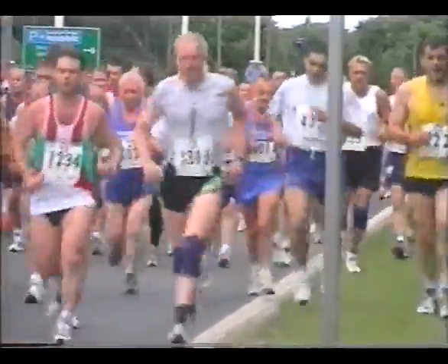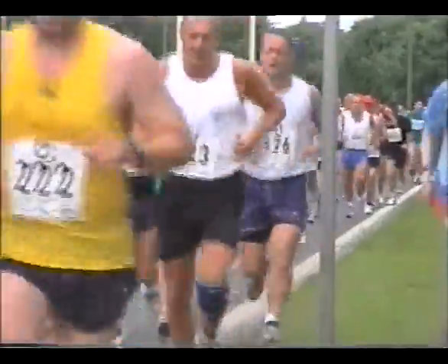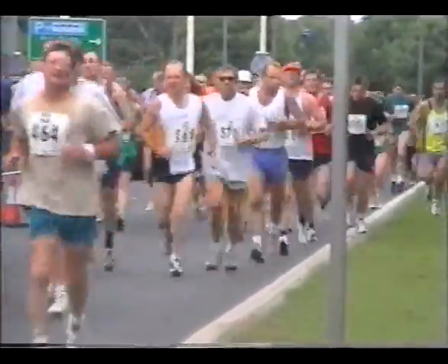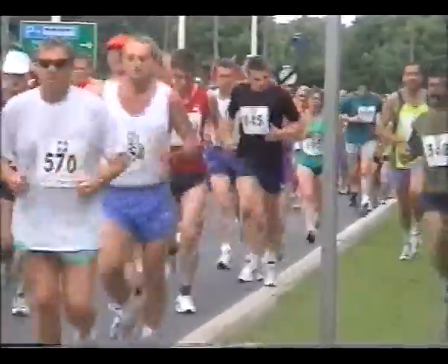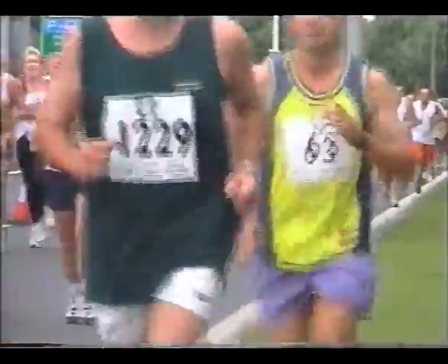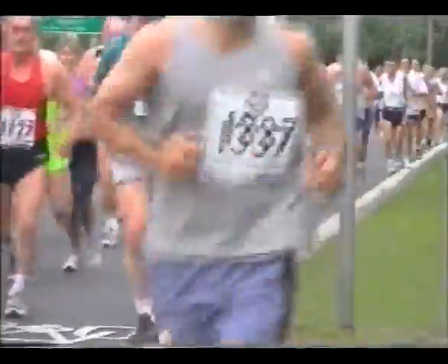The second running of the Humber Bridge Half Marathon, put on by Hull Rotary Club. Hull Rotary Club was formed in 1920 and was one of the first Rotary Clubs to be formed in Britain, and this year of course it celebrates its 80th birthday.